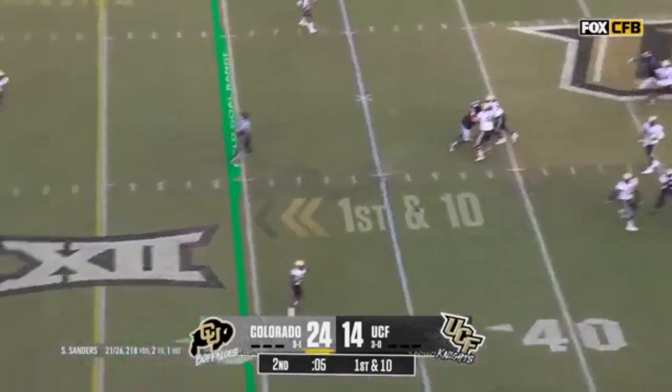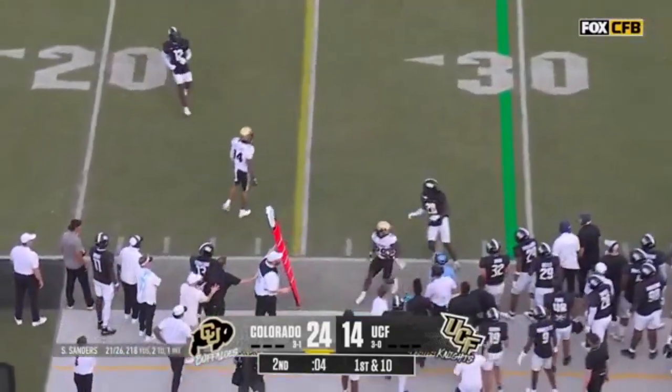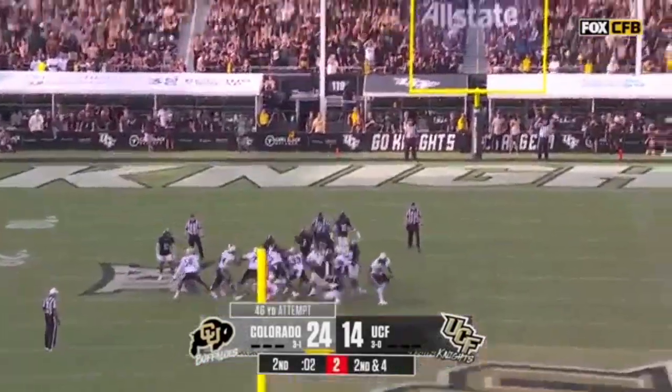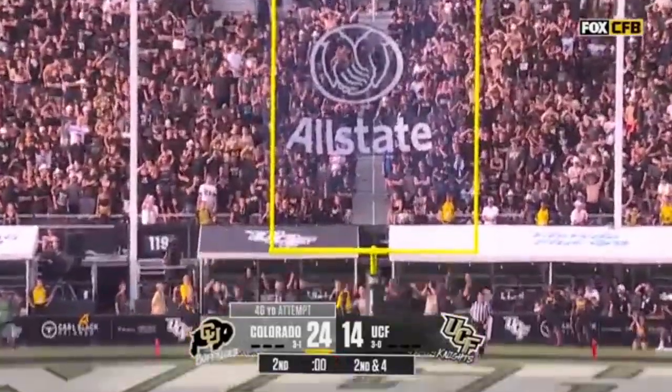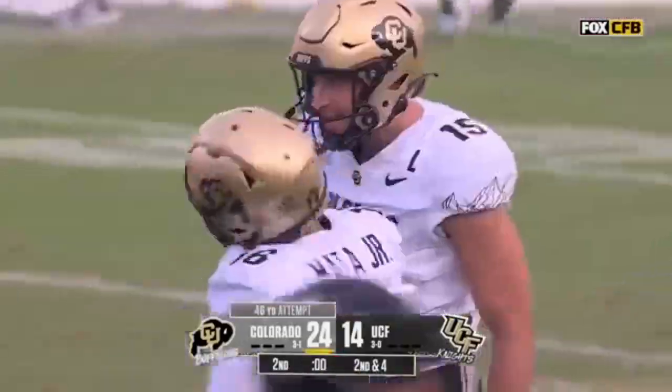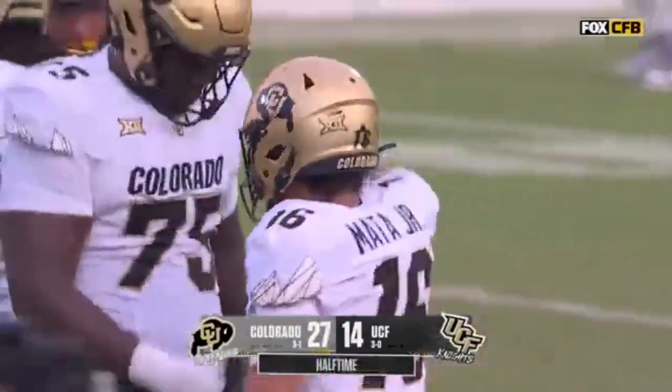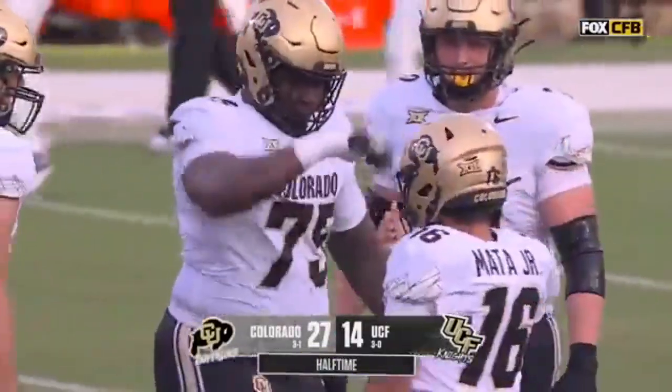Sanders throws it short, catch made by Welch, and he gets out of bounds. Mata's kick — low line drive, and good. That's an extra unexpected three for Colorado before the break.